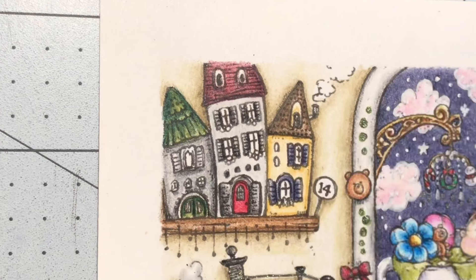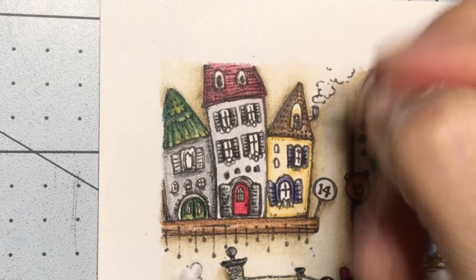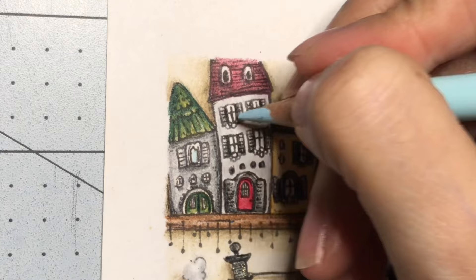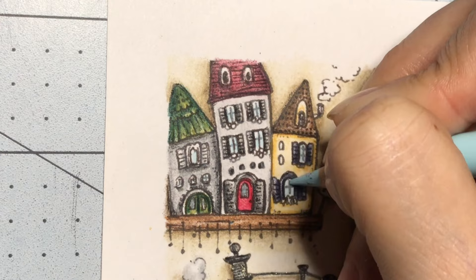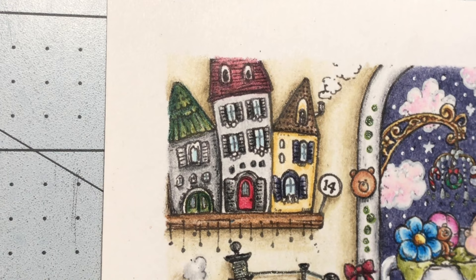I'll come in with lamp black just to darken it up a little bit, and then I'm going to come in with horizon blue number 312 to color in the windows. I'm just going to color in all the windows here. I wonder if I should just go over it with a pen so you can see the dark lines, so I'm going to do number 14 here.